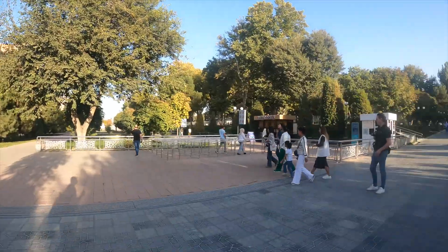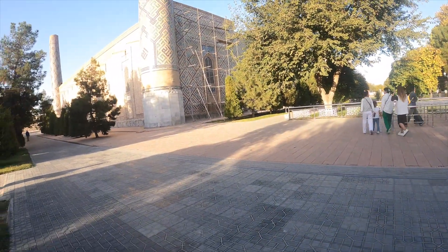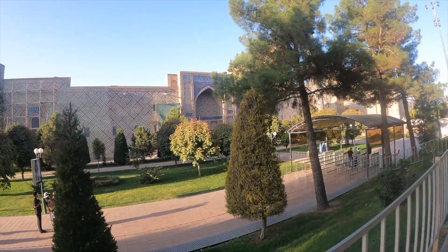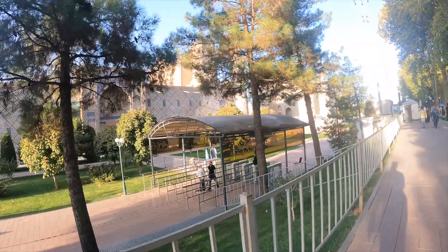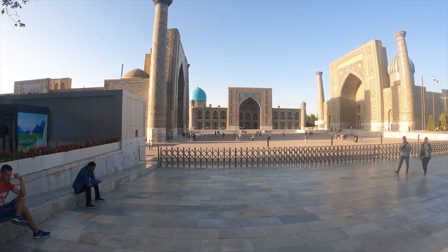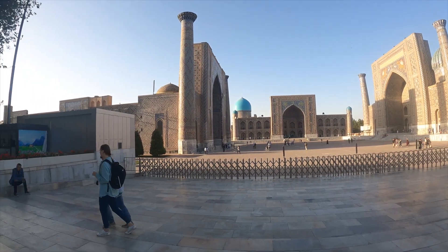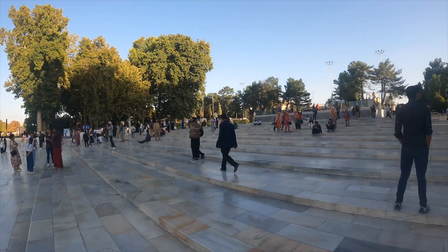We will also take photos from outside — I will tell you. This is Registan Square. You can take a ticket from there, cross the security to go inside. There is not much inside right now. This is Registan Square — you can see. There are many people outside as well.